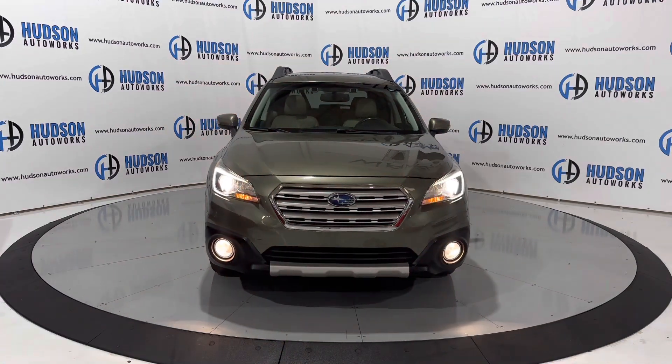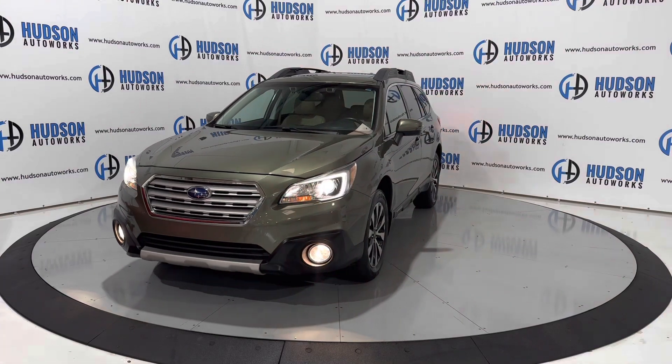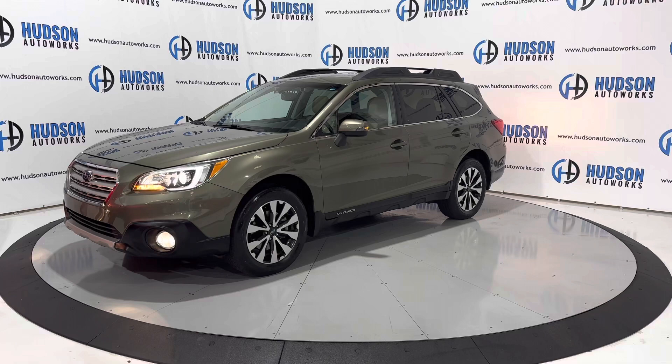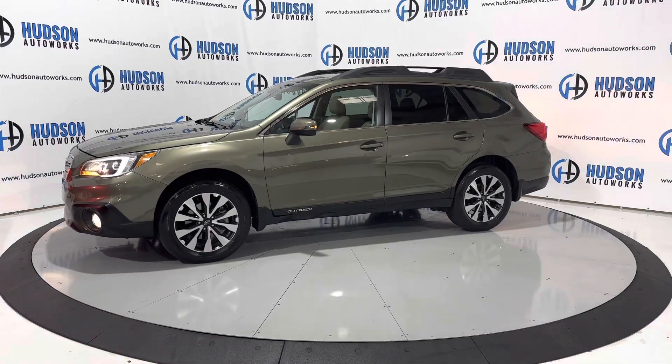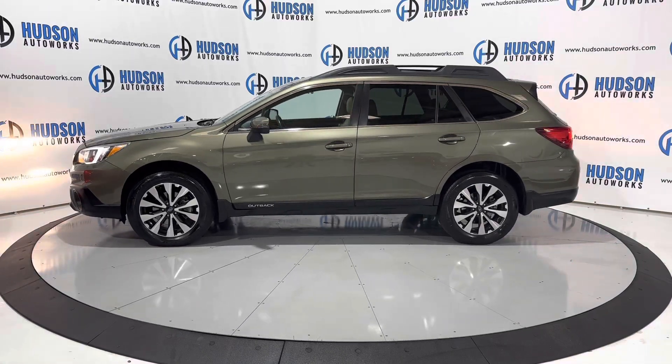Just a super rugged vehicle. This 2016 Subaru Outback Limited is available here at Hudson Auto Works in Greensboro, North Carolina. We invite you to come by and check it out, or visit us on our website at www.hudsonautoworks.com for more information on this 2016 Subaru Outback Limited and other vehicles like it.